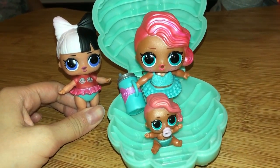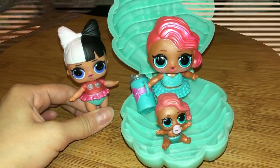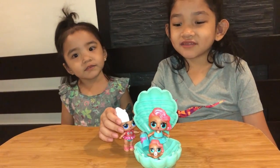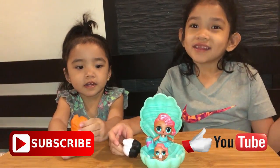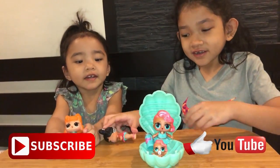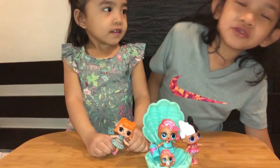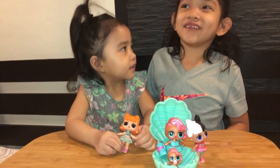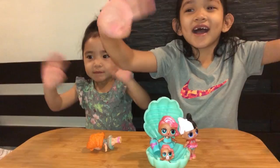So here are the LOL dolls inside the LOL Pearl Surprise! So guys, thanks for watching — don't forget to subscribe, like, and share. See you later, guys! Bye! Don't forget to watch more videos — take a subscribe. Bye bye!